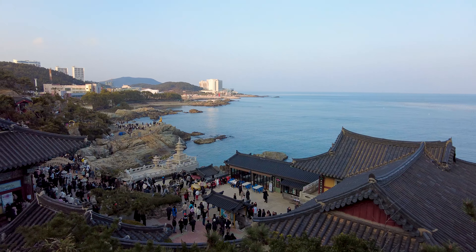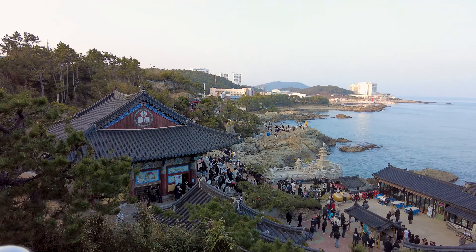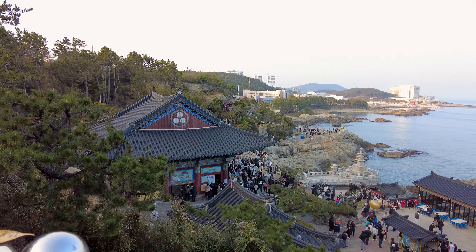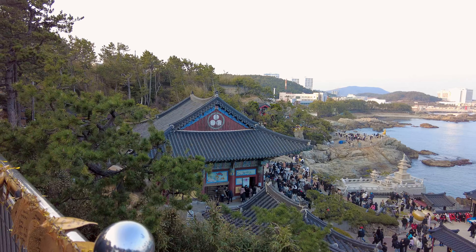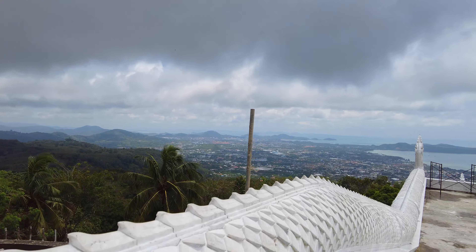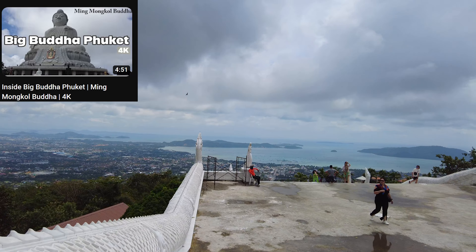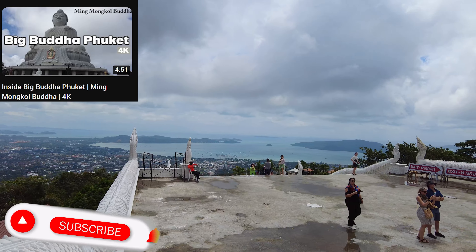This area is perfect for enjoying the lovely shoreline. As I soaked in the view, I had a realization that the peace we feel after praying in places surrounded by nature is truly precious. A similar experience we had at Big Buddha Temple in Phuket, so you can check that video and support us by subscribing to our channel.